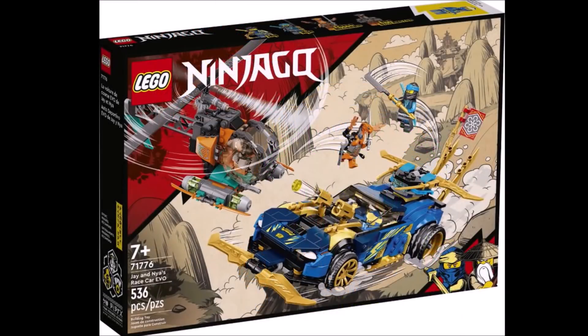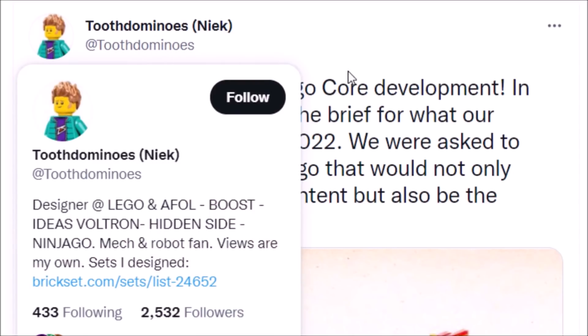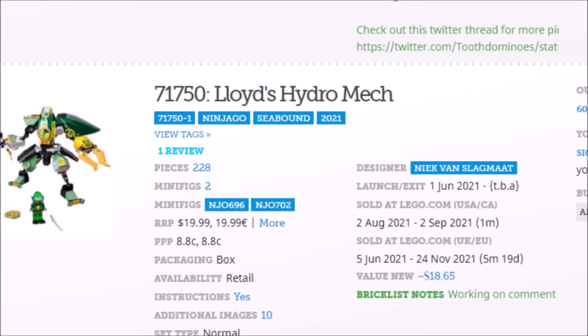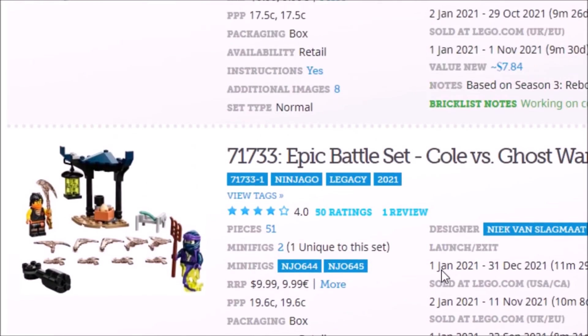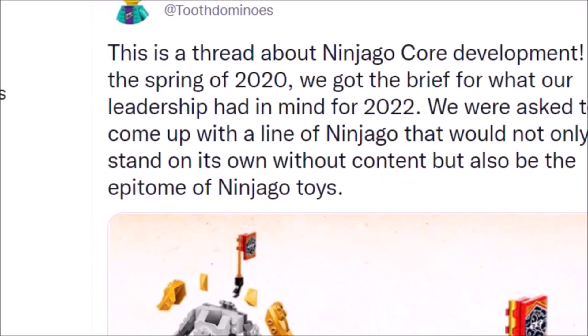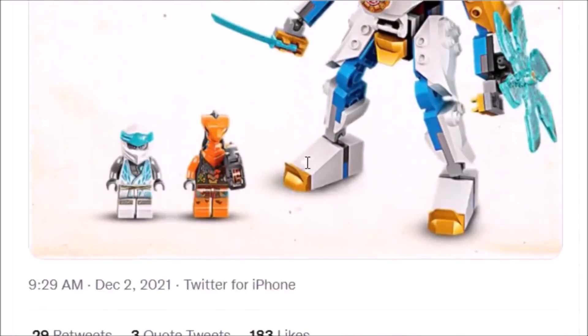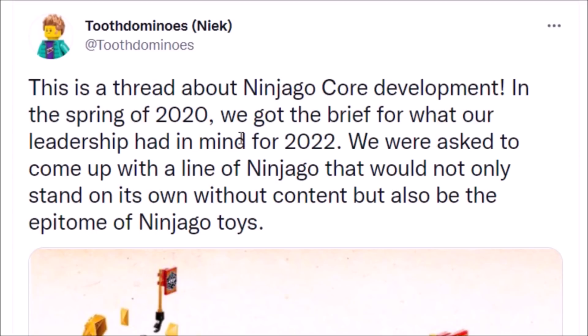Going back to the thread from Toothdominoes, one of the official LEGO set designers for these new sets — he's actually designed a couple of different sets for Ninjago in the past, including the Hydra mech, the Hydra Bounty, and Zane's Titan Mech Battle, among other things. The guy is very experienced when it comes to designing Ninjago sets. I figured it was worth going through this entire thread because he does explain where the designers were coming from in creating this new line, and this may get some folks on board.